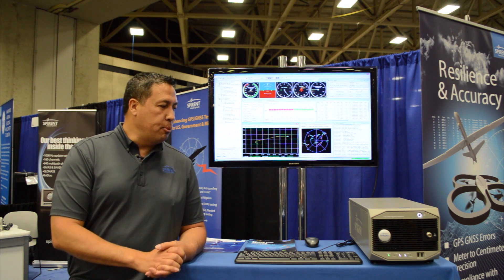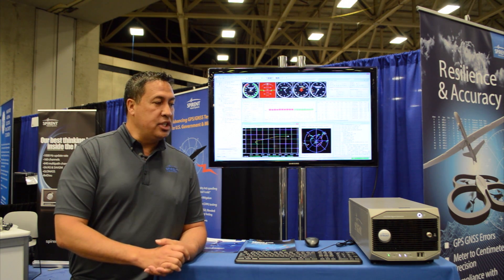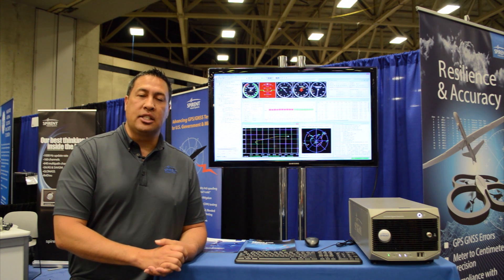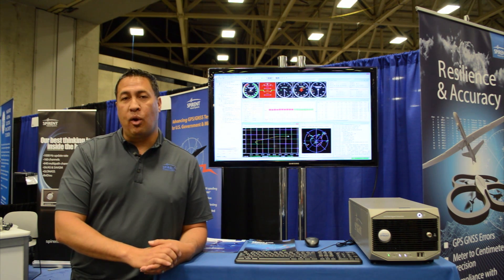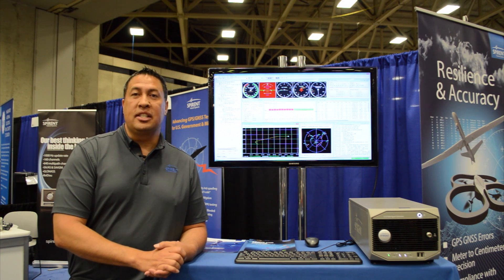Here at our booth today we have two products on display. We have the GSS 7000, which is a multi-GNSS constellation simulator, and here to my right we have the recording and playback GSS 6450.